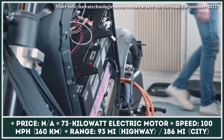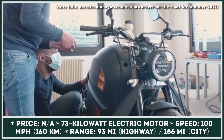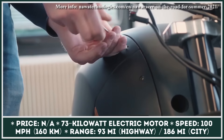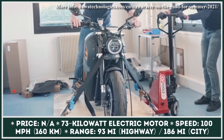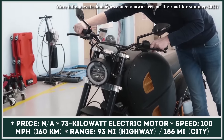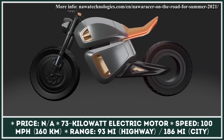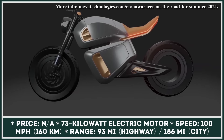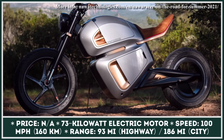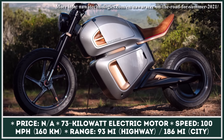Nawa Technologies has recently announced significant progress in producing a highly efficient hybrid battery for electric vehicles. This hybrid battery consists of two modules: a smaller nano-based ultra-capacitor module and a lithium-ion battery pack. By combining next-generation battery technology with an already existing one, Nawa Technologies has created a battery system that offers 10 times more power and 5 times more energy than any existing energy storage solution.